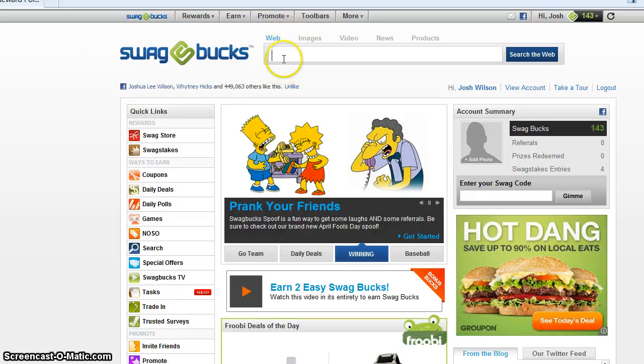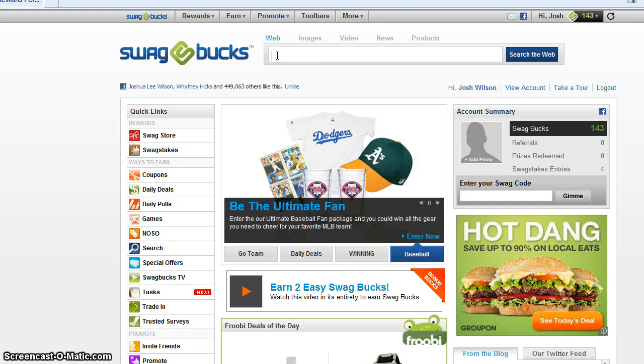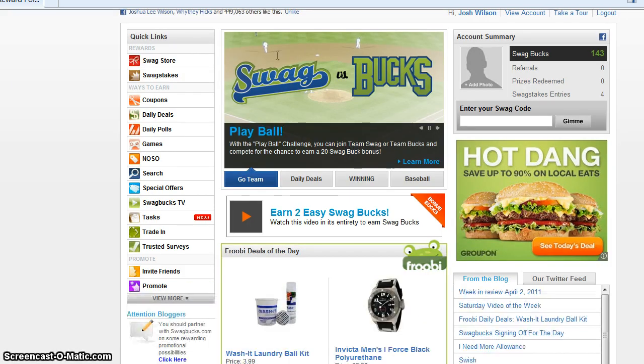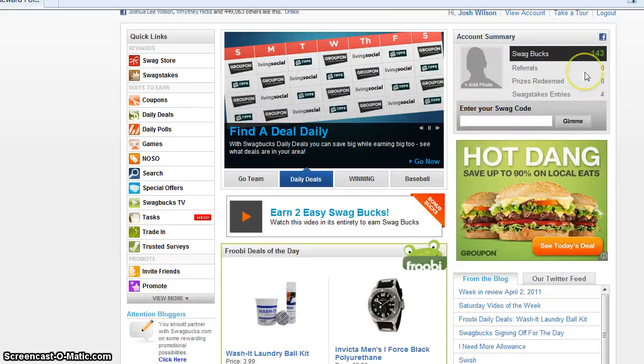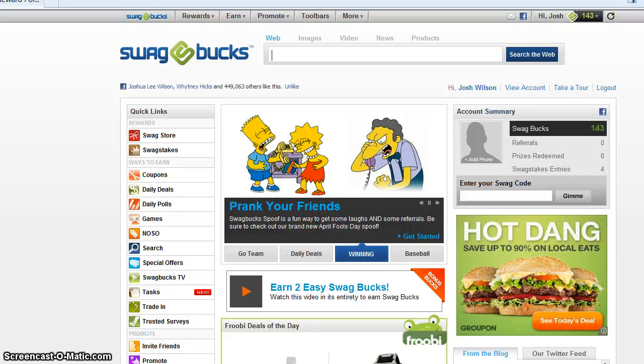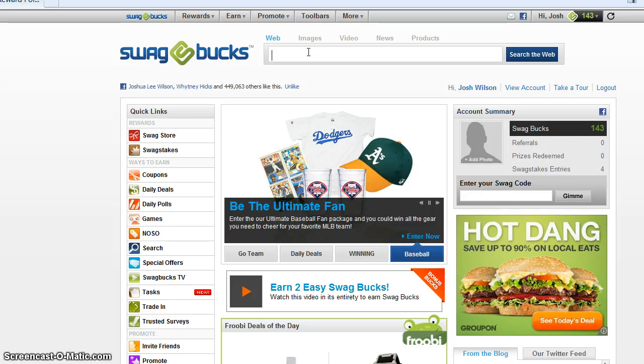We have web. You search this, and you can get swagbucks — like two or one swagbucks, seven swagbucks, nine, fifty. You first need to see — don't do it every second, because they'll take you to the terms of use.